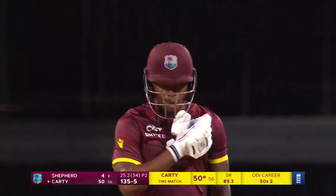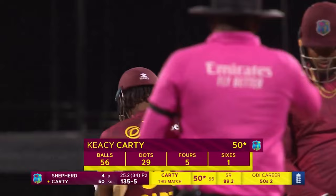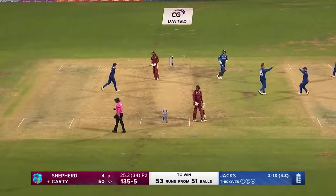A really good innings from him. If you've been following this series and you've been following Casey Carty, you know that he's been under some pressure, but he's responded in a nice fashion. 53 still needed. Jack takes it — could that be the critical moment for England?